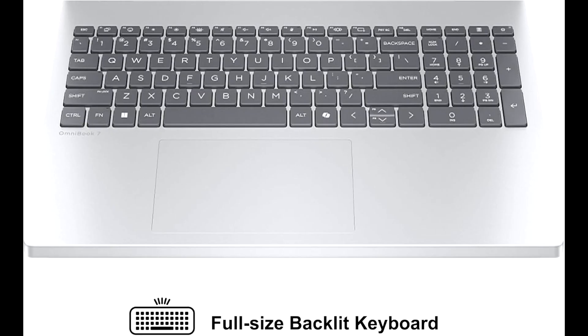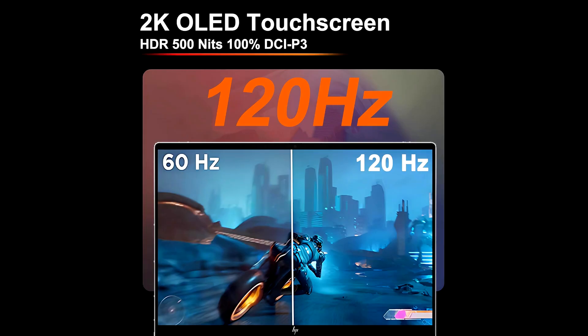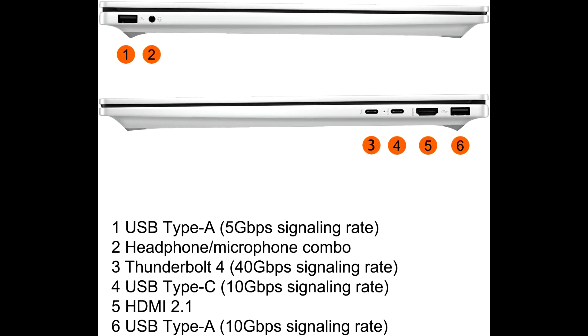Connectivity is top-notch as well, with modern ports for creators and professionals, including high-speed USB, Thunderbolt/USB-C, and HDMI options. Plus, with Wi-Fi 6E and Bluetooth, you'll have fast, reliable wireless performance.